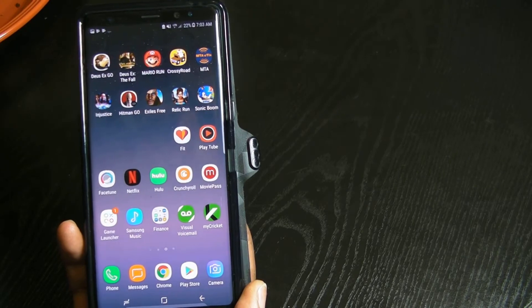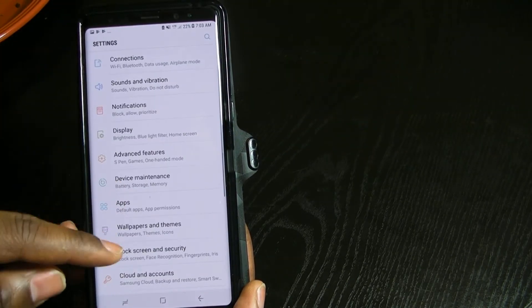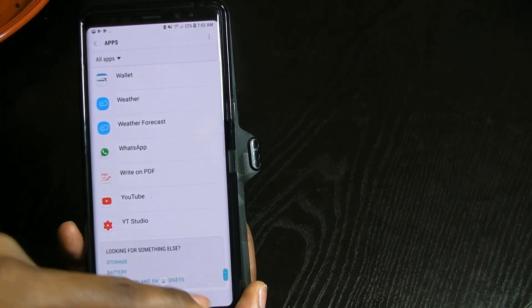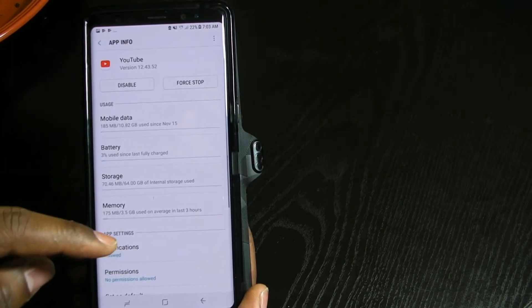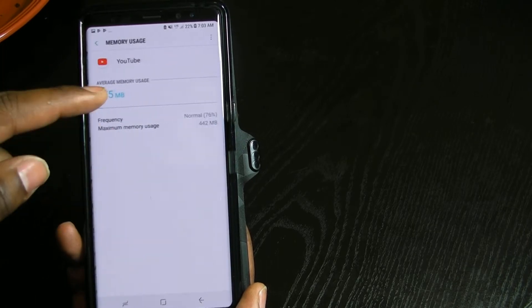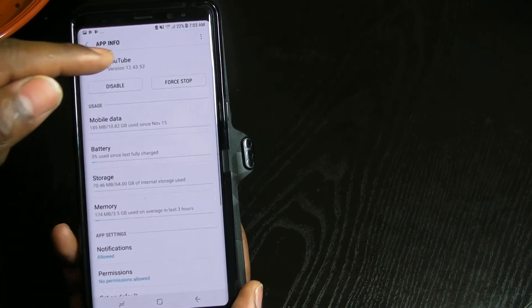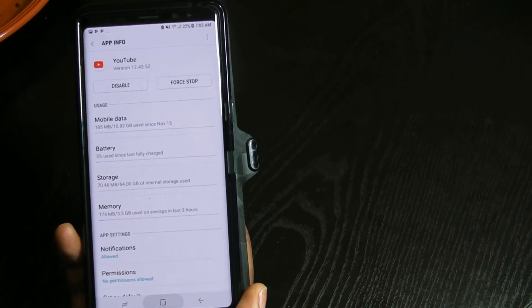For some people, if it still doesn't work, go to Apps, scroll all the way down to YouTube, and you can clear the cache and all that. You can disable it, then re-enable it, then re-download it — if it's still not working for you. But let me go ahead and show you it's working.